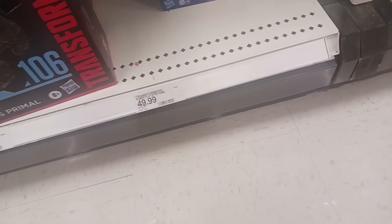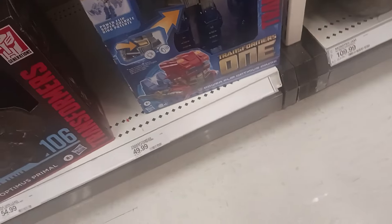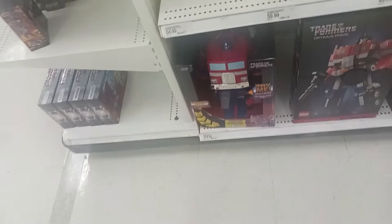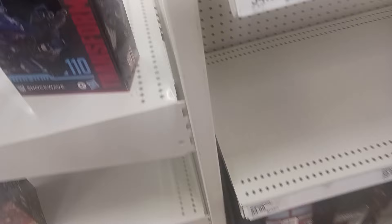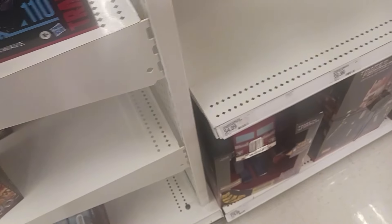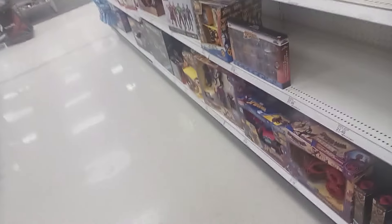He's $50. Is he $50 worth it? I guess so, because he comes with lights and sounds. They also have the LEGO Optimus Prime, the Remote Control Optimus Prime, and Studio Series Shockwave. Pretty nice — I have that figure, I picked it up from this Target. Honestly, Shockwave is such a good figure.